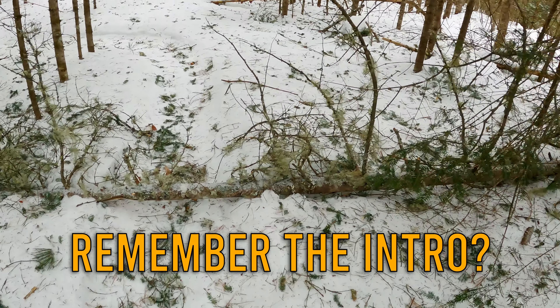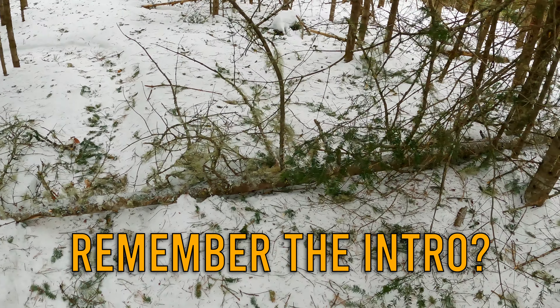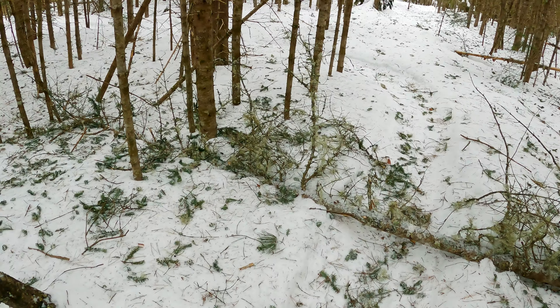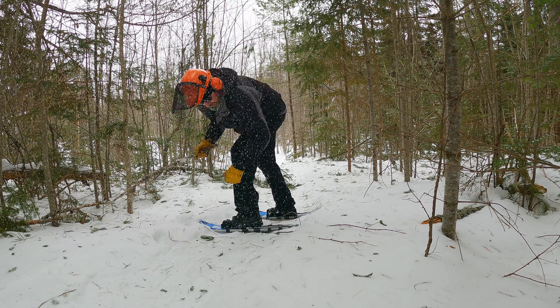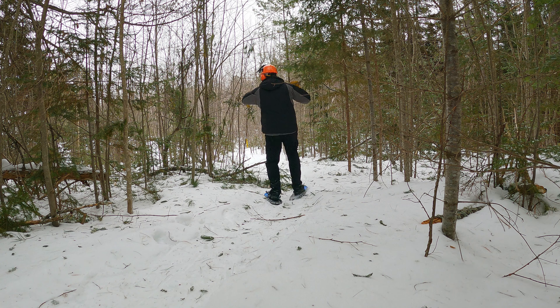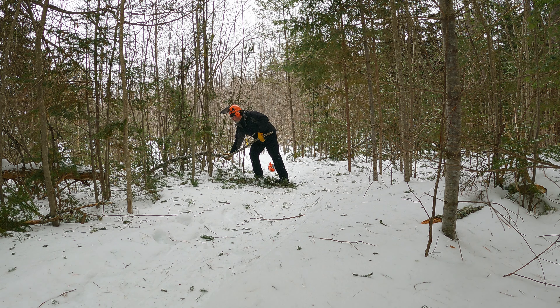We just had a wicked cold snap, as you'll probably see at the beginning here. Time to clean up the trails after all of that, and actually try and clean up a few other things from the storm in December. Alright, let's just get to it.